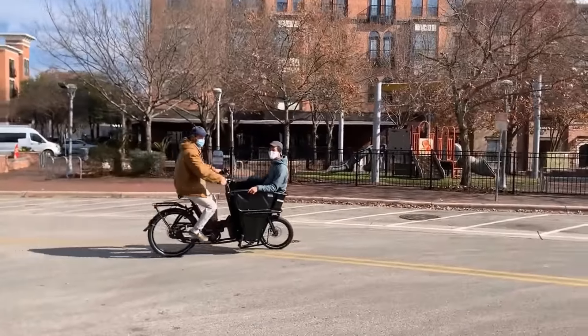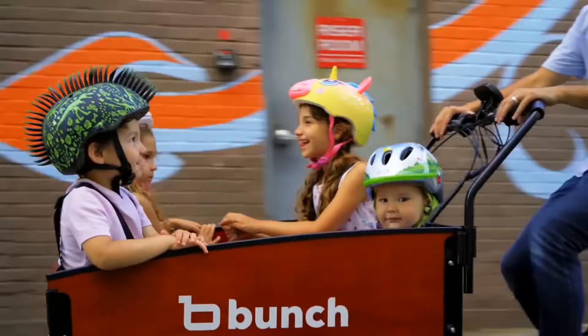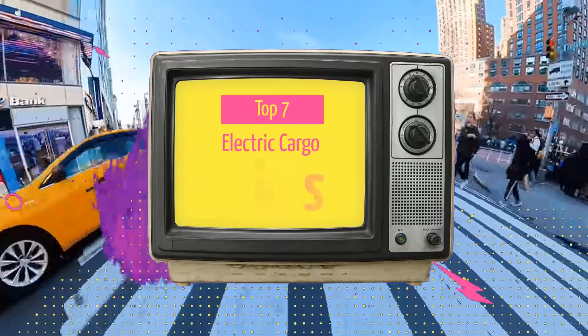If you're still struggling to reconcile your carefree bicycling days with your current life as a family chauffeur, an electric cargo bike may be a suitable choice for you. Let's have a look at the top 7 electric cargo bikes.